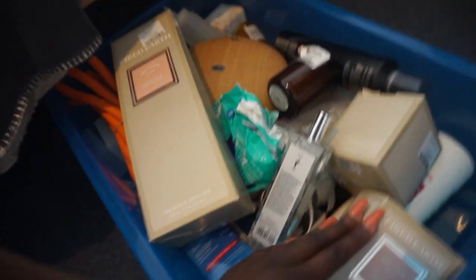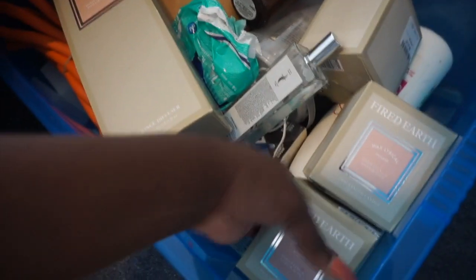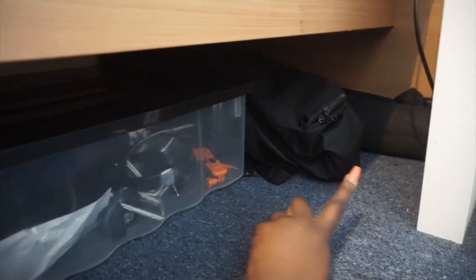I'm a bit of a candle junkie and I got loads from TK Maxx — these are £7.99 and the recommended retail price is £20, so it's a real bargain. I've also got another box under here with my electricals — lighting equipment, backdrop equipment, and more lighting equipment stored under the bed.